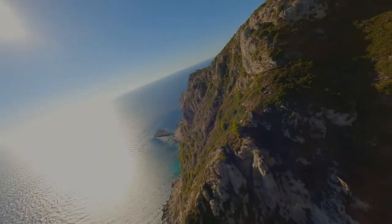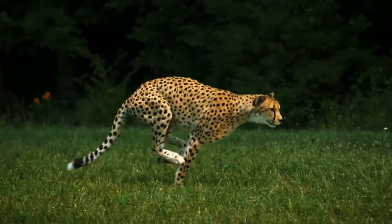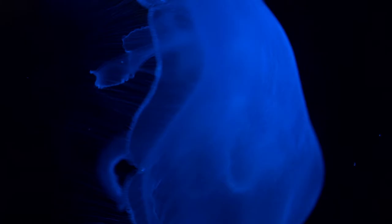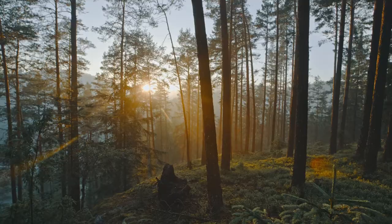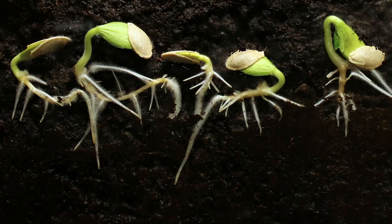Have you ever wished you could fly like a bird or run as fast as a cheetah? Perhaps you'd like to change colors like a chameleon or glow in the dark like a jellyfish. God has given all his creations, including humans, various abilities to thrive in their environments.